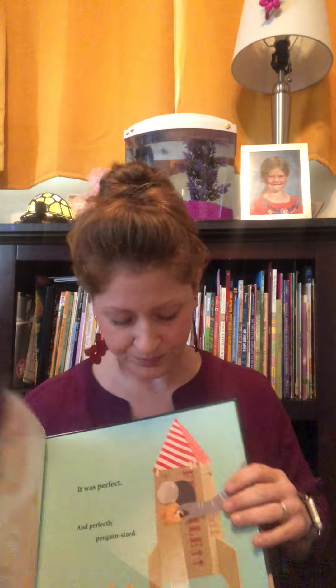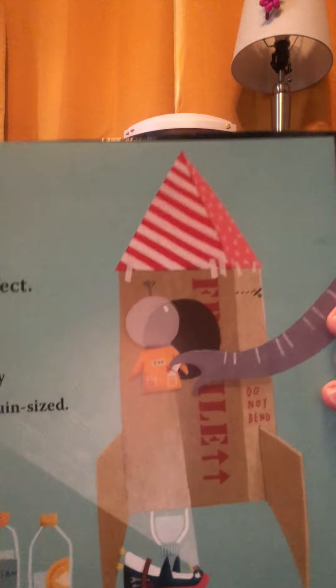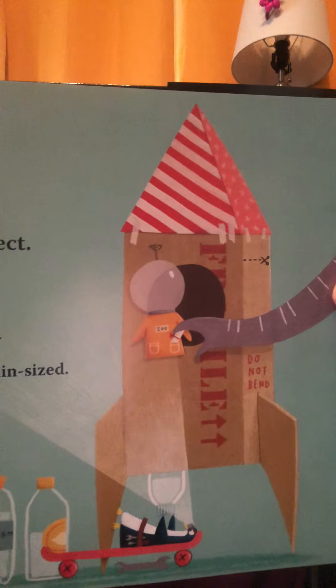So one example in the story of Orville going to the moon is this picture where an elephant friend is slipping a note into Orville's space suit. That's a perfect example of a detail in an illustration that might catch your eye. So a thing that we can model for the little people in our lives would be to say something like, 'Oh, I noticed that the elephant is slipping a note into Orville's suit. I wonder what that note says.'